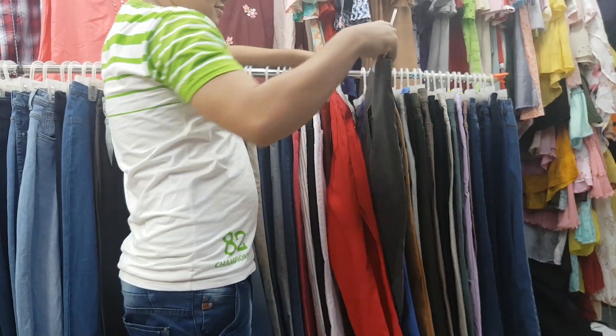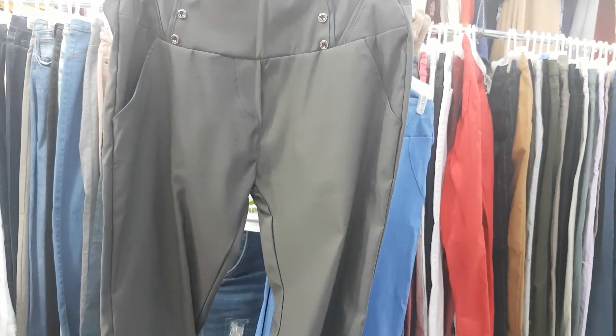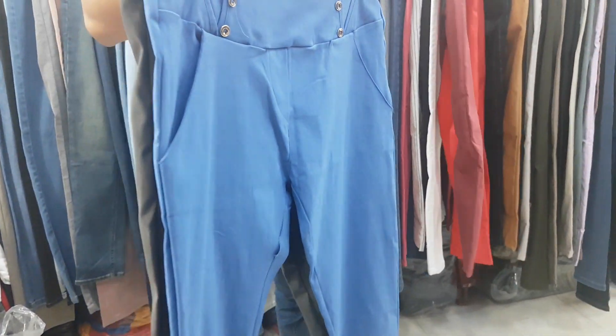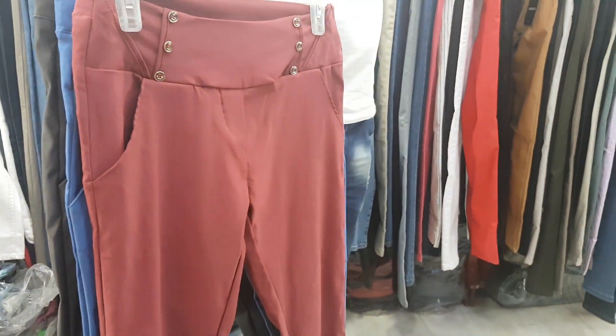It looks pretty. This is a red color. We can see the size of this one. It is a red color. Before going out, I'll take a look at the red card, and the red card is $2,000.